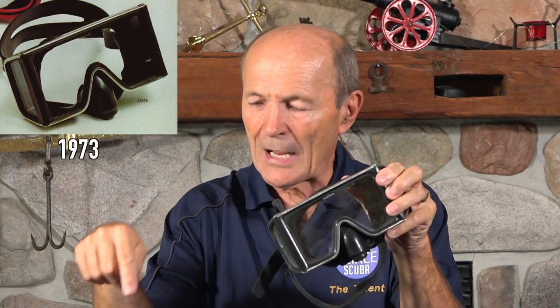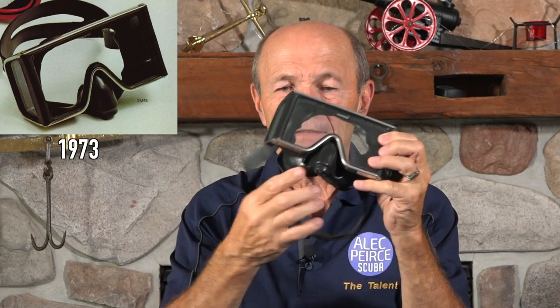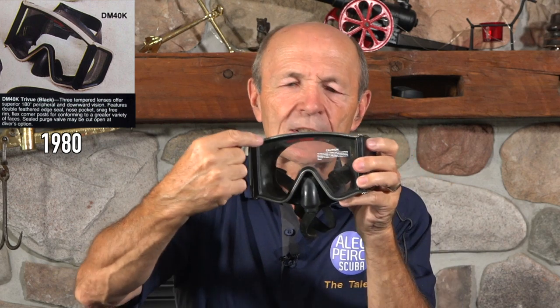This next one is virtually identical in many respects — this one is from Sportsways, called the Full View Wraparound. It has the same optional purge down in the nose pocket, the whole thing, almost exactly the same. Here's another one, also almost exactly the same — very slightly different front glass, side glass, and strap, but it has that same optional purge. Slightly different shape — this one has a bit of a curve to it.